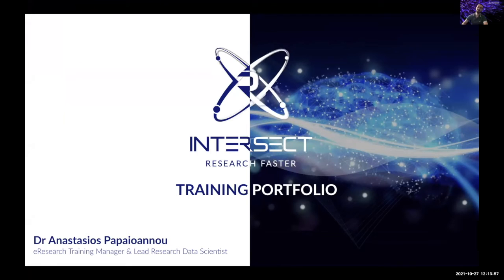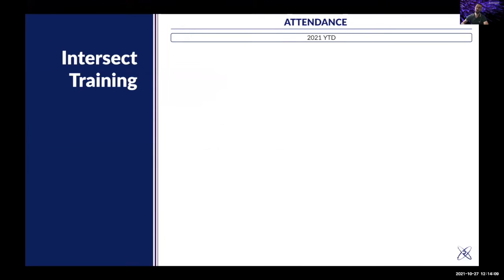We work a lot on training impact and measuring it since I joined Intersect back in 2016 or 2017. Intersect is a not-for-profit organization providing its services in a few states in Australia: New South Wales, ACT, Victoria, and South Australia. One of the major things that we do is the training portfolio.